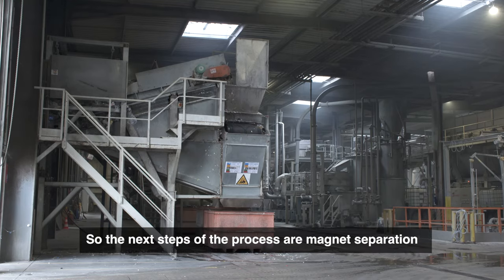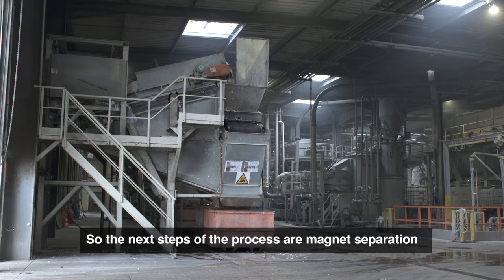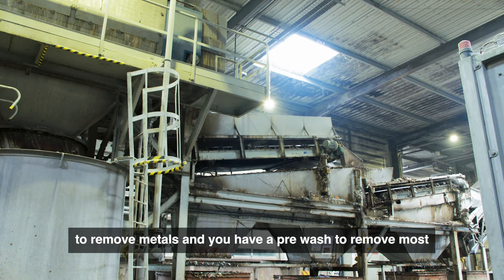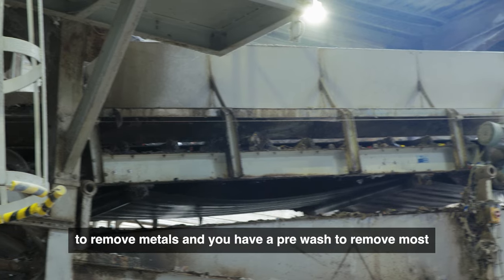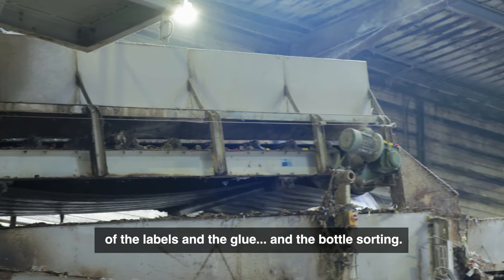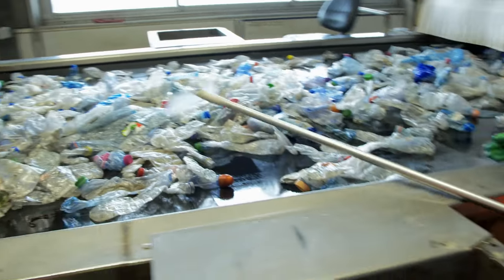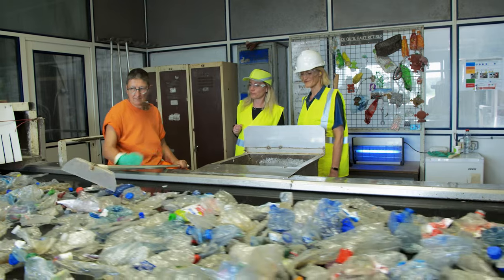The next steps of the process are magnet separation to remove metals, a pre-crush to remove both the labels and the glue, and then bottle sorting. After the optical sorting, there is also manual sorting to be sure that no non-PET material goes further.